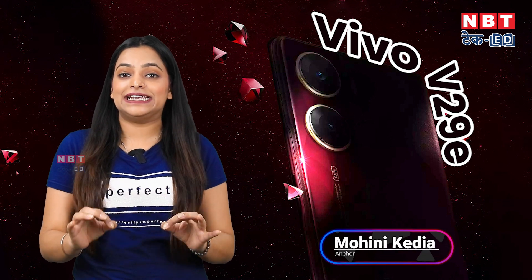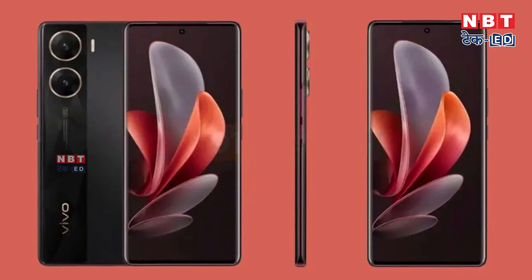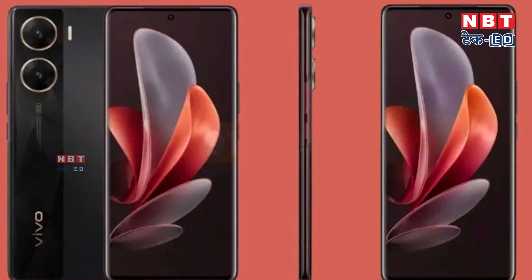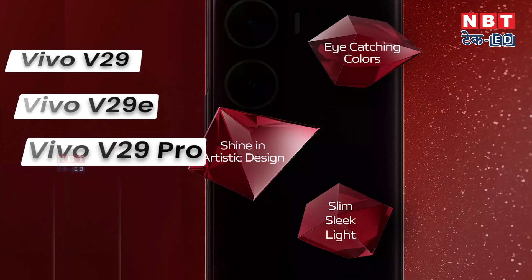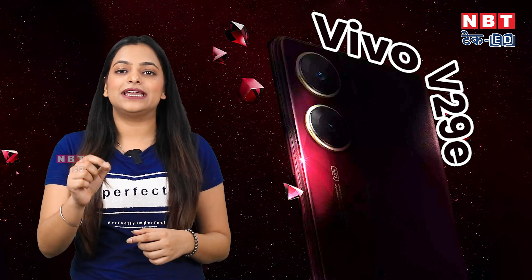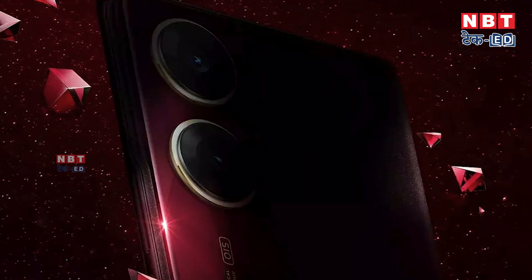Vivo has teased its latest V29 series, which means it can launch in India soon. The company can launch three new variants in this series: Vivo V29, V29E, and a Pro variant. There is a new leak around these three smartphones, though no official launch date has appeared yet. But there are a lot of power-packed features in this series.